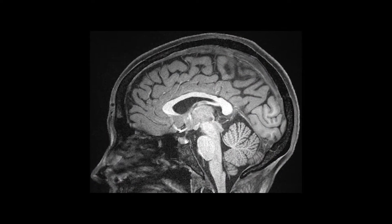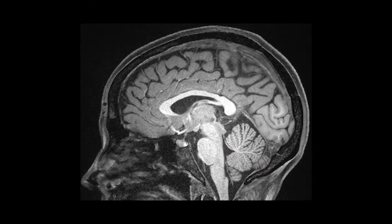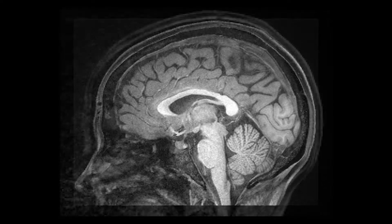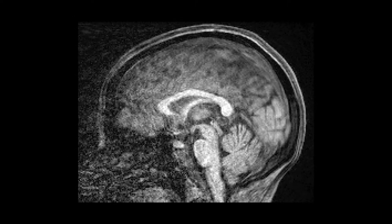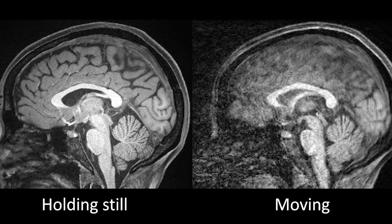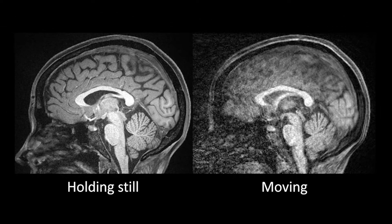The MRI scanner takes pictures much like a camera does and is sensitive to motion. Here is an example of a high-quality brain image where the volunteer held really still — we can tell because the image is so clear. And here's what the image looks like when the volunteer moved their head just a little. Like with a camera, the image becomes blurry when you move. That's why it's so important to stay still.